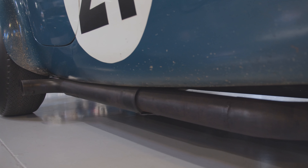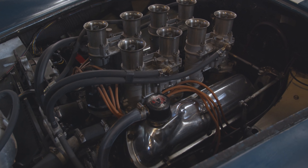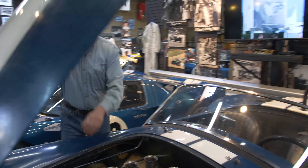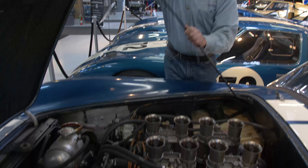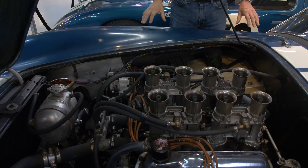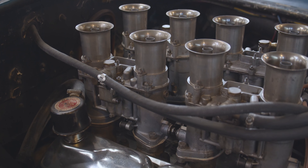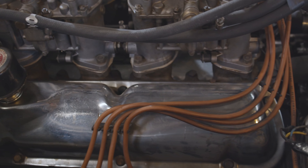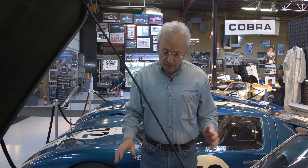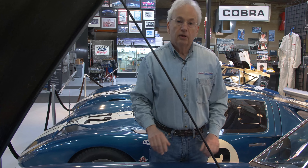They were 289 Weber carbureted cars. We can take a look at the engine here, which is really interesting. This car is completely unrestored — this is exactly how it finished the last race of the season with Bondurant driving. He won the Rossfeld hill climb, and these are actually the tires he won that hill climb on. Looking under the hood, you can see it's a 289 Weber carbureted engine that probably put out about 385 horsepower in the day.